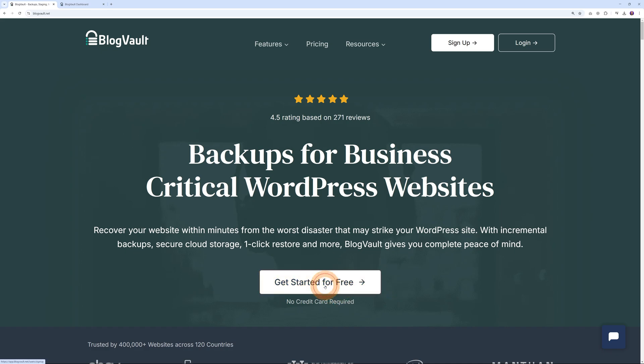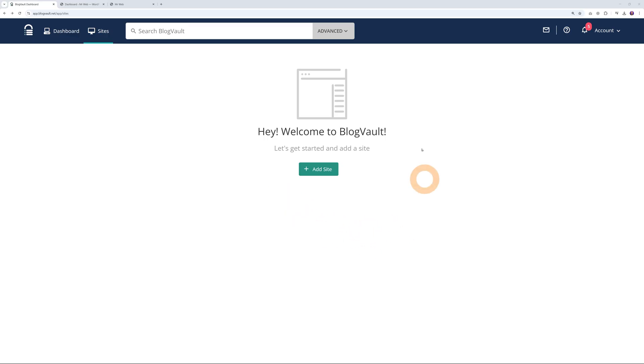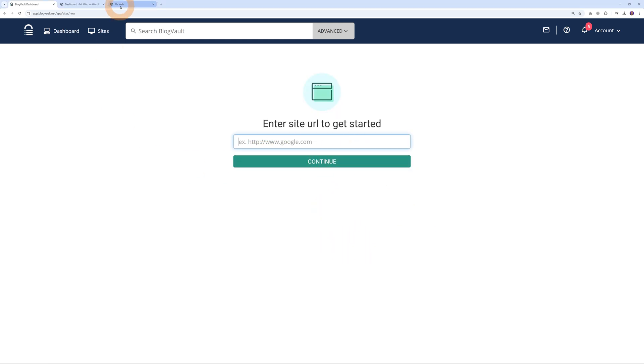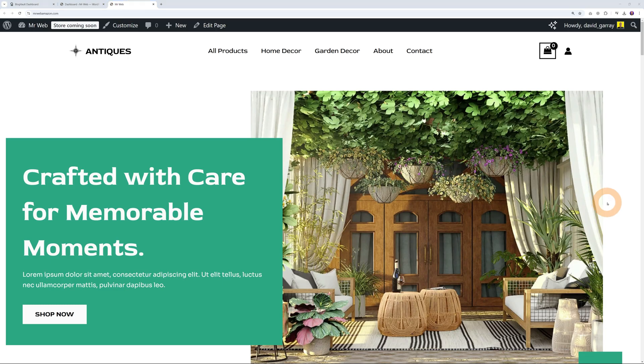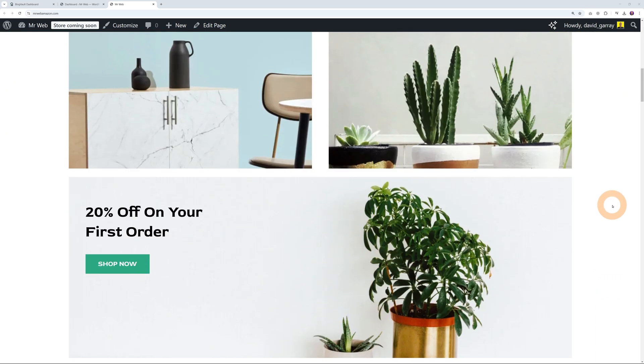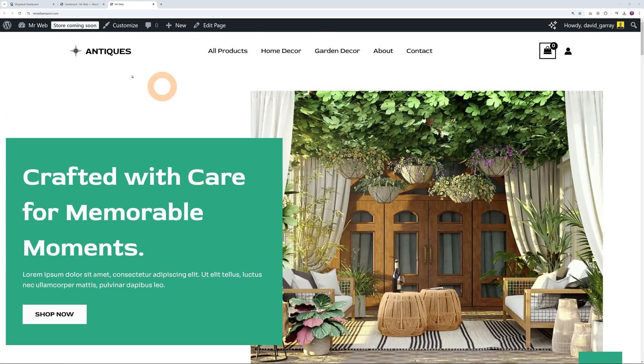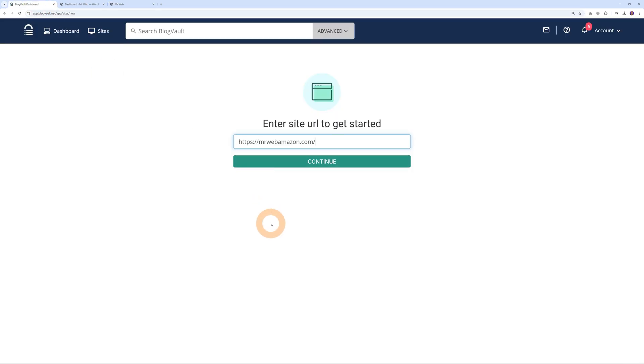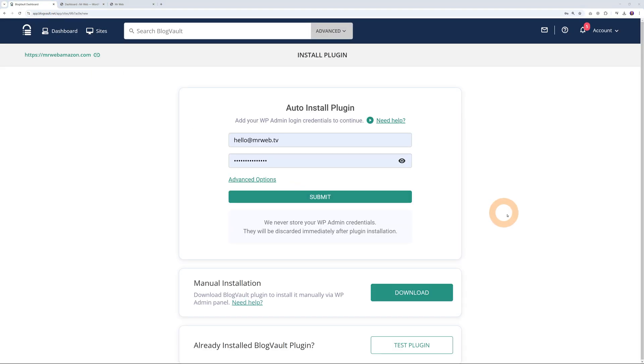So you can follow along with me right now. Create your account, and straight from here the first step is to add your website. It couldn't be any simpler than this — click 'Add Website' and type the URL. In this case this is an e-commerce website, but it could be any type of website. Let's fetch the URL right here — copy it, go back, paste it, and then click continue. Now we need to sync our two websites.